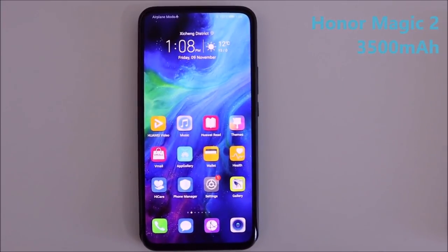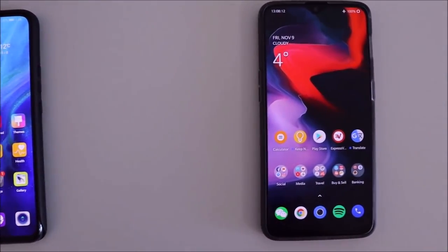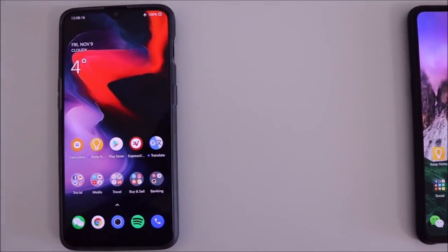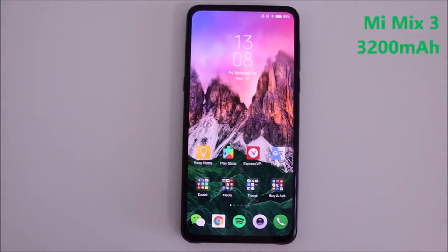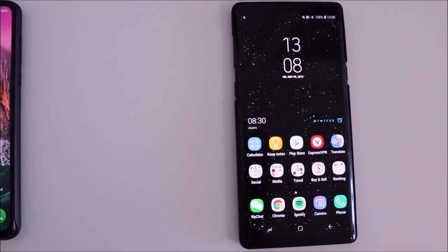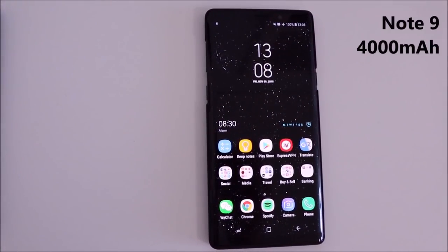First we have the Honor Magic 2 with a 3500 mAh battery, which is slightly smaller than the Mate 20 Pro, its bigger brother with parent company Huawei. We have the OnePlus 6T with a 3700 mAh battery, their biggest one yet. Then the smallest of the bunch, the Xiaomi Mi Mix 3 with a 3200 mAh battery, smaller than its predecessor. And we have the behemoth Galaxy Note 9 with a whopping 4000 mAh battery, their biggest to date.